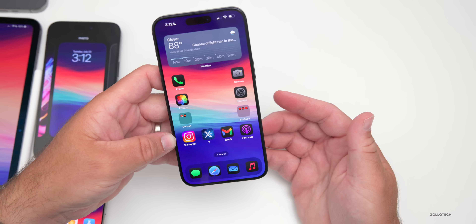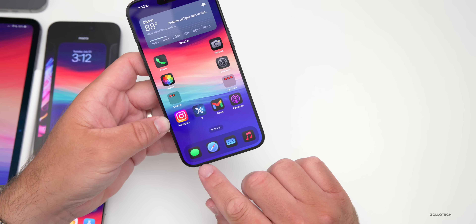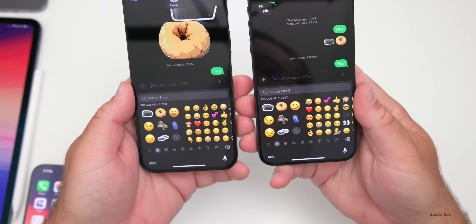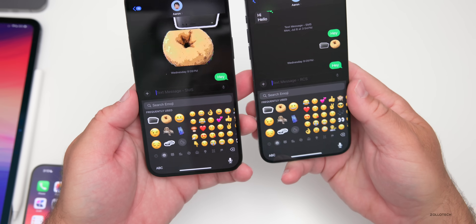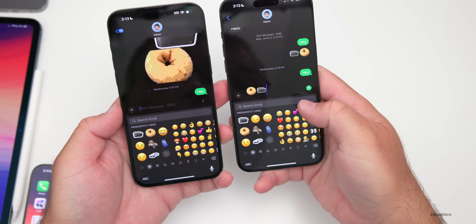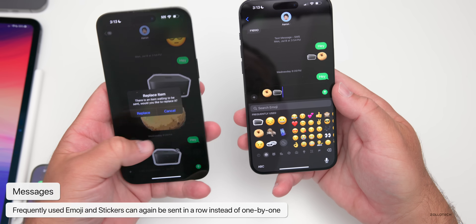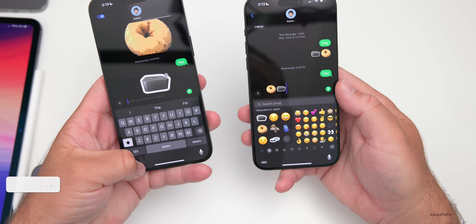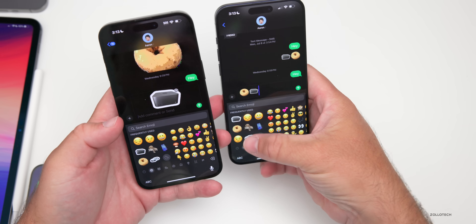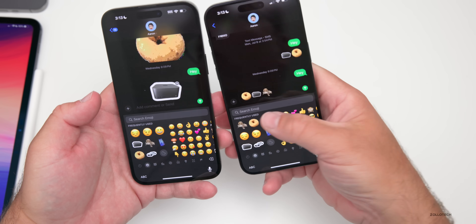With Beta 3 and the public beta, they updated the emoji picker. If we go into Messages, you'll see Beta 3 on the left and Beta 4 on the right — they look similar. However, we can now add frequently used stickers in a row, whereas before with Beta 3 it wanted to do one or the other. Now it lets you do them one after the other and send them as one concurrent text.